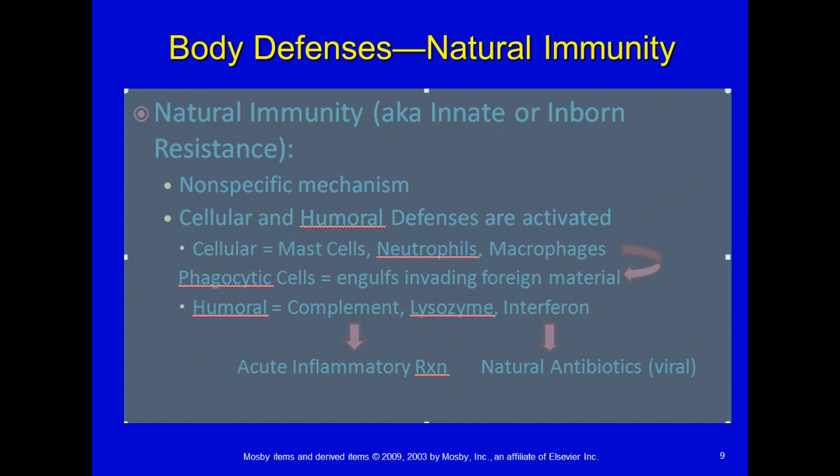We're going to talk about natural and adaptive immunity. Natural immunity is what you are born with — it's also called innate or inborn, and it's nonspecific. Both cellular and humoral defenses are activated. Natural cellular components you're born with include mast cells, neutrophils, and macrophages. Those have the ability to be phagocytic and engulf or eat foreign material.